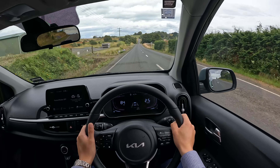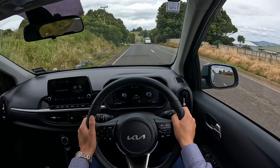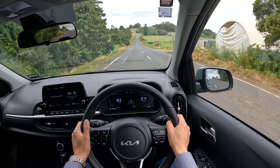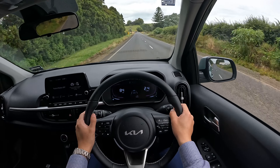Even while doing a bumpy ride, the handling itself is really playful — it's joyful. After driving so many huge and big cars, it's actually really really fun to drive a small car like this. It's definitely surprising.